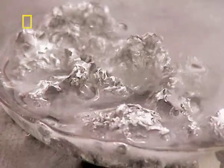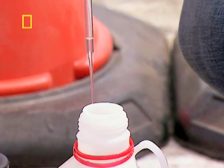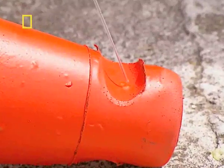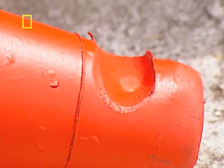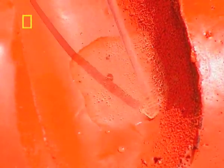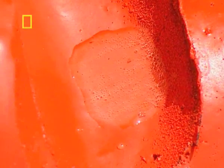Now you've seen how strong this acid is, let's see how resistant the plastic is. There's clearly nothing happening here — the plastic is extremely chemically resistant, and this acid is very strong.